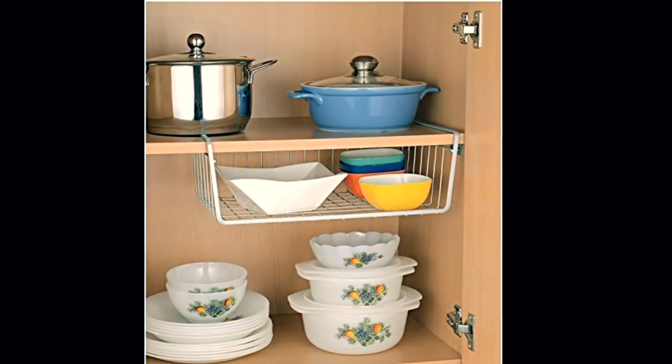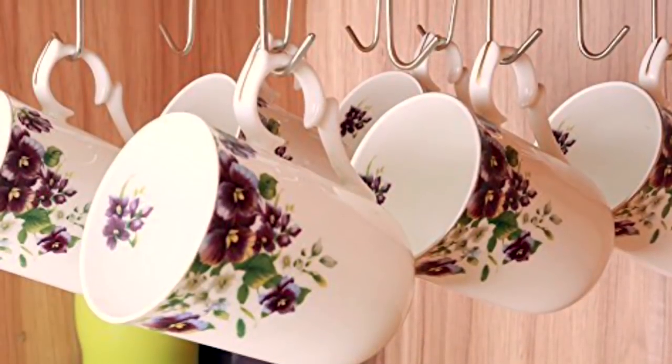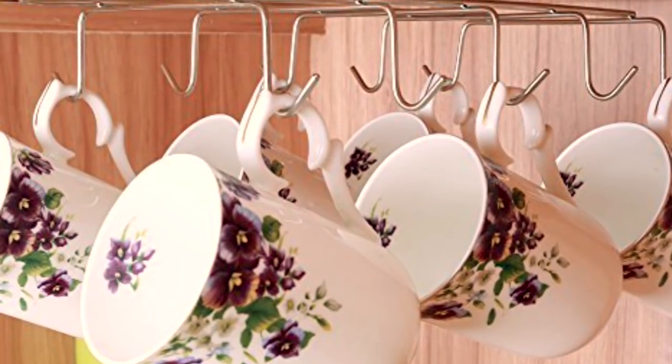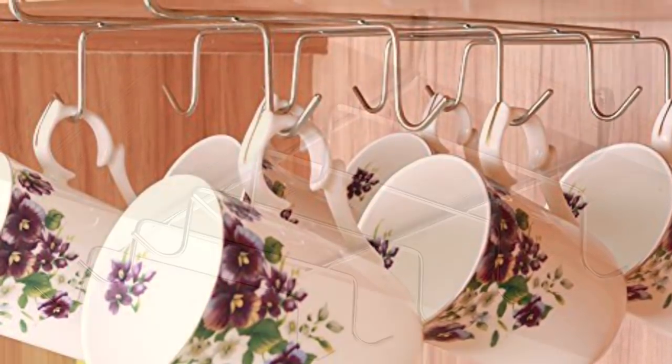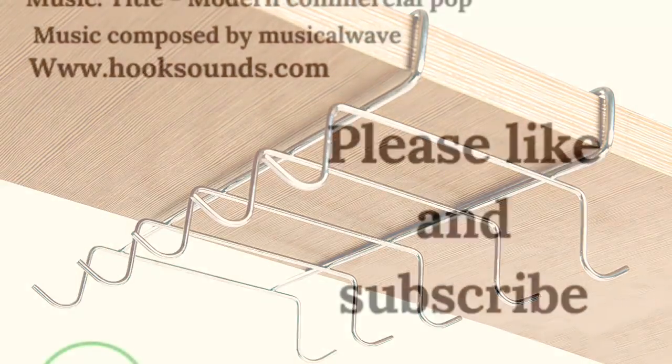These were only a few options to increase extra storage space in the kitchen. Make sure whatever you do to create more space, it should keep your kitchen clean, functional, and organized — and try to use your space wisely and efficiently. If you like this video then please give it a thumbs up and hit the subscribe button. Thank you for watching. Happy organizing!